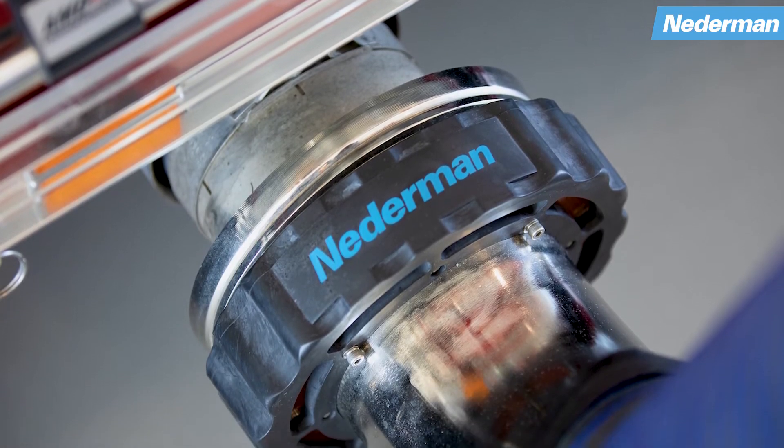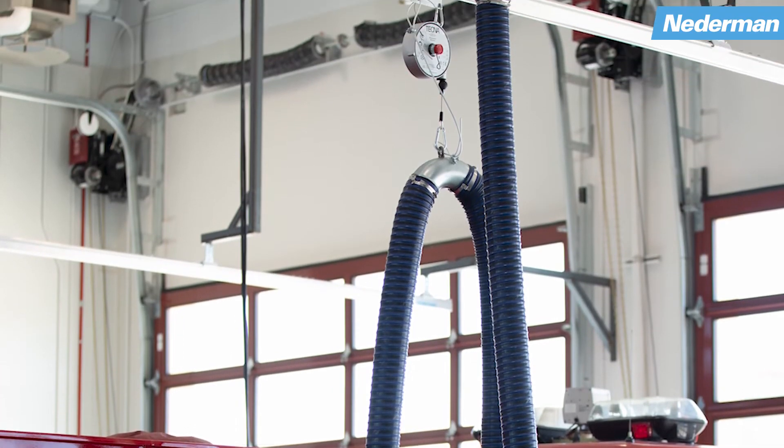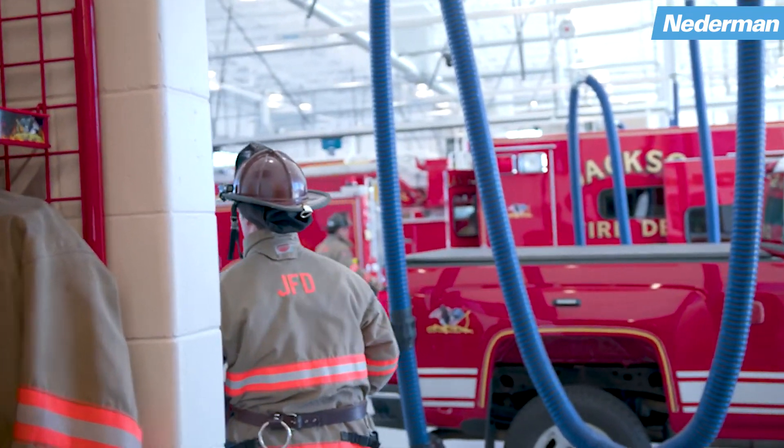Typically, you wouldn't paint apparatus bay walls white in color because we'd be covered in diesel exhaust — we'd be scrubbing them all the time. So to have that clean air, to know that it's getting captured and exhausted out of the building — this is where we work every day. It's all about health and safety.